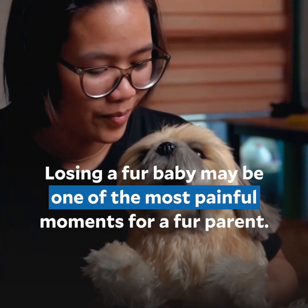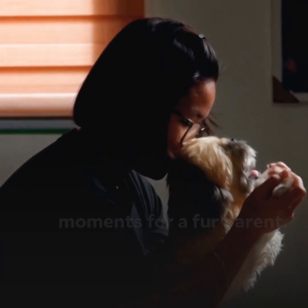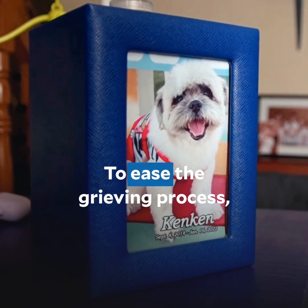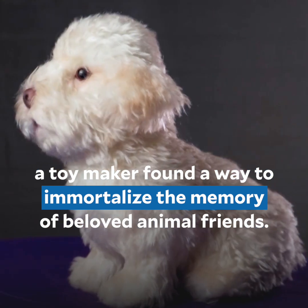Losing a fur baby may be one of the most painful moments for a fur parent. To ease the grieving process, a toy maker found a way to immortalize the memory of beloved animal friends.